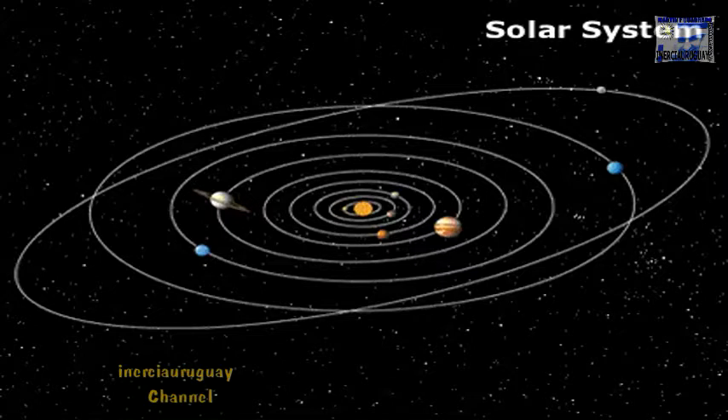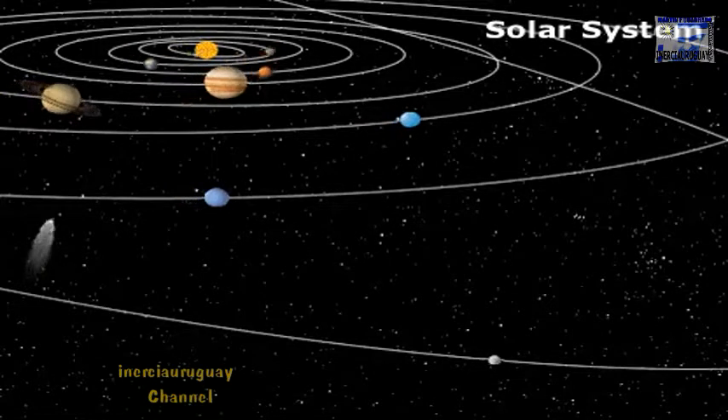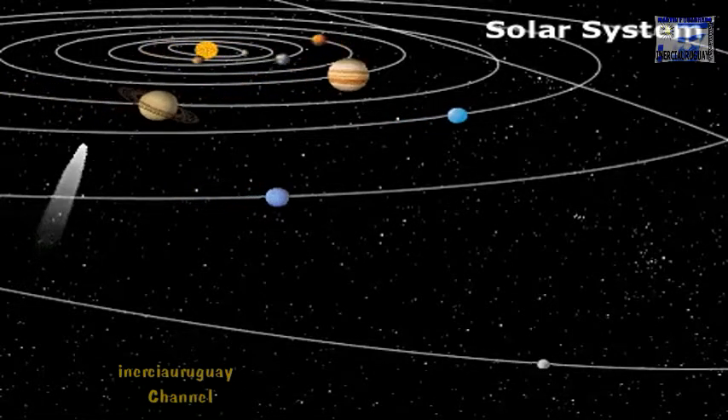The solar system is home to the Sun, nine planets and their moons, asteroids, comets, and interplanetary dust and gas. The planets orbit the Sun and tilt toward or away from it at different angles, and they all rotate in place as well.